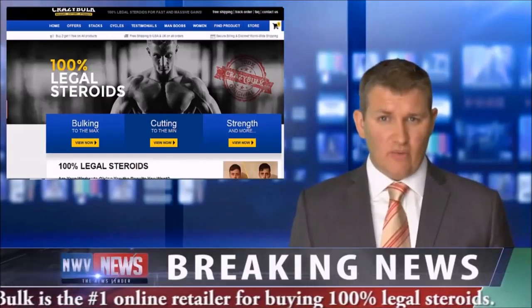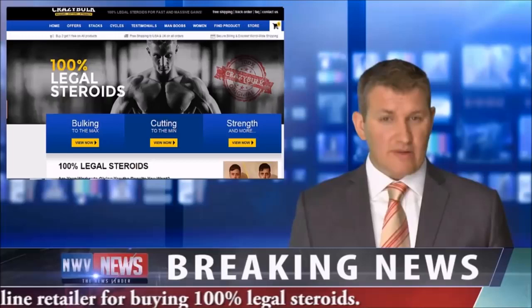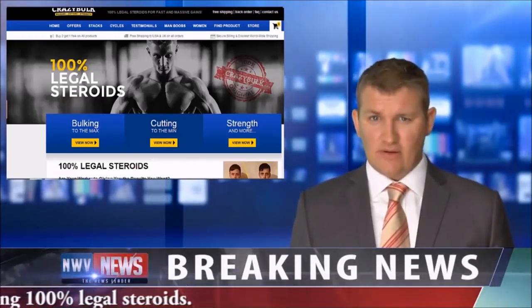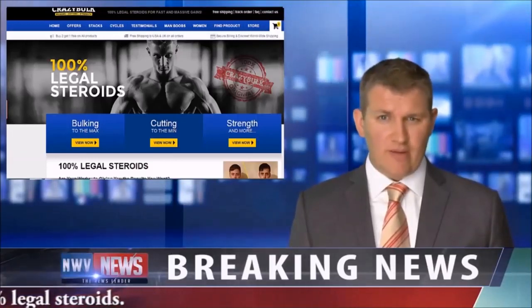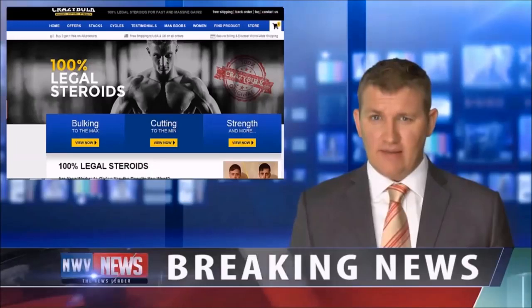If you're seeking to take your workouts to a higher level to build lean muscle mass, increase your stamina, strength, and performance, you'd need to check out Crazy Bulk's Hardcore line of premium quality steroids. They also offer a 30-day money-back guarantee.